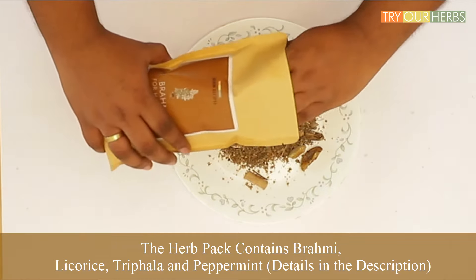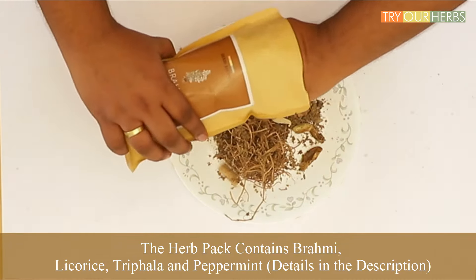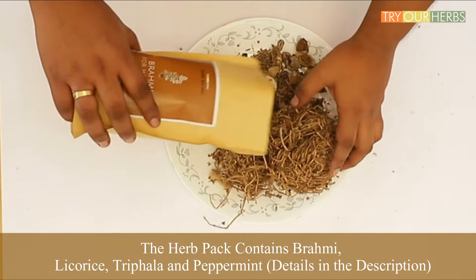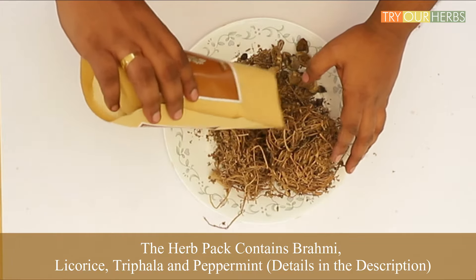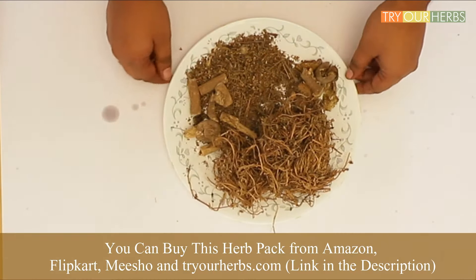This infused olive oil actually contains 4 herbs: brahmi, licorice, triphala, and peppermint. What a miraculous combination — your hair only needs this to get thicker and stronger. You can get rid of dry hair and itchy scalp forever.